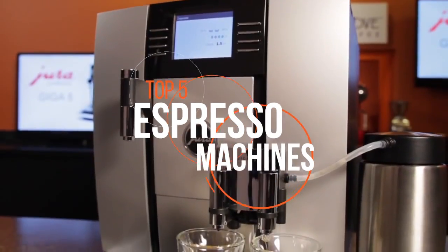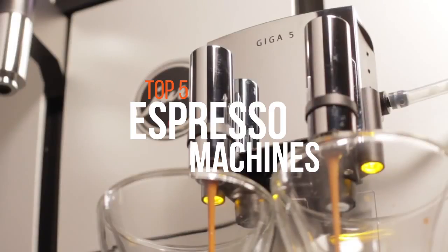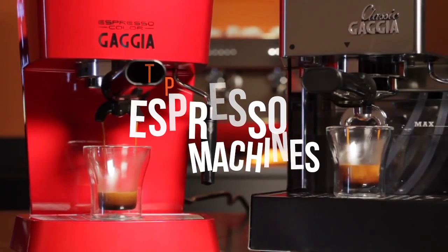If you would like to take a glance at the list, feel free to check out the video description. In today's video, we will be talking about the best 5 espresso machines available in the store.